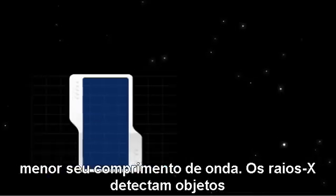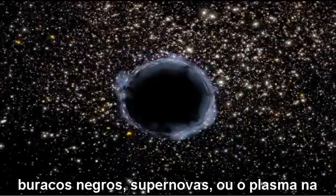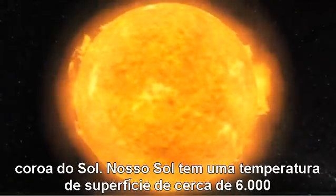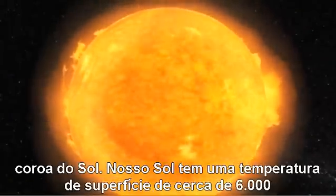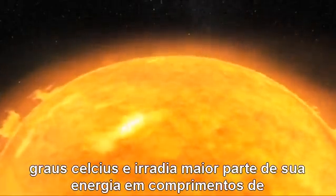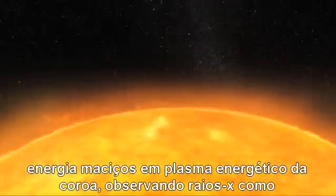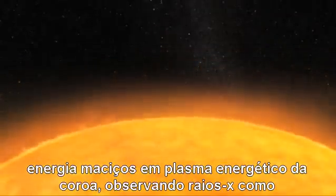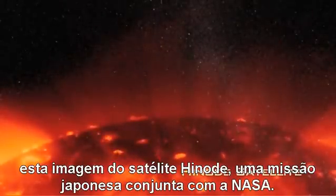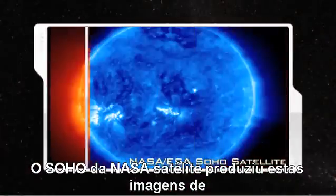X-rays come from objects that reach temperatures of millions of degrees, such as pulsars, black holes, supernovas, or the plasma in our Sun's corona. Our Sun has a surface temperature of around 6,000 degrees Celsius and radiates most of its energy in visible wavelengths, but it is easier to study the massive energy flows in the corona's energetic plasma by observing x-rays, like this image from the Hinoda satellite, a joint Japanese-NASA mission.